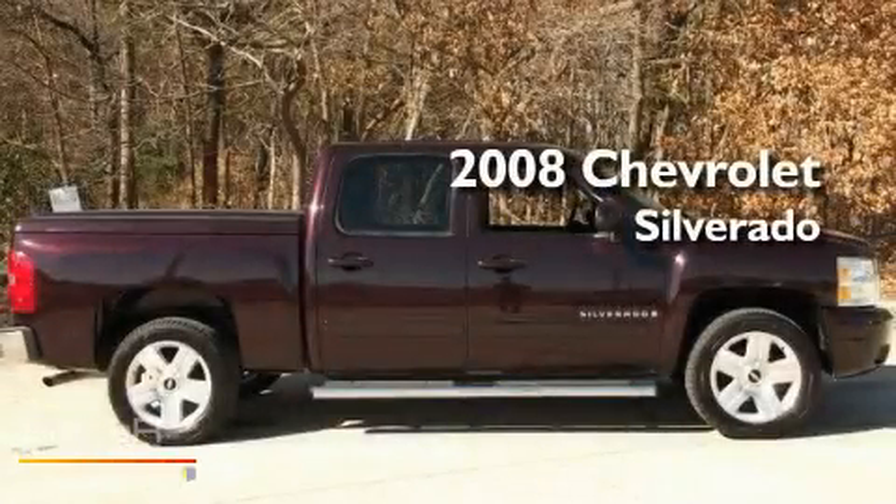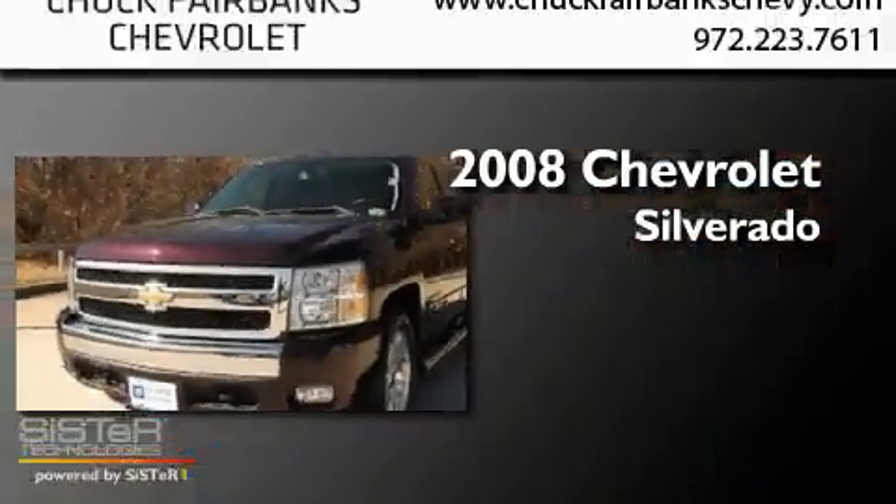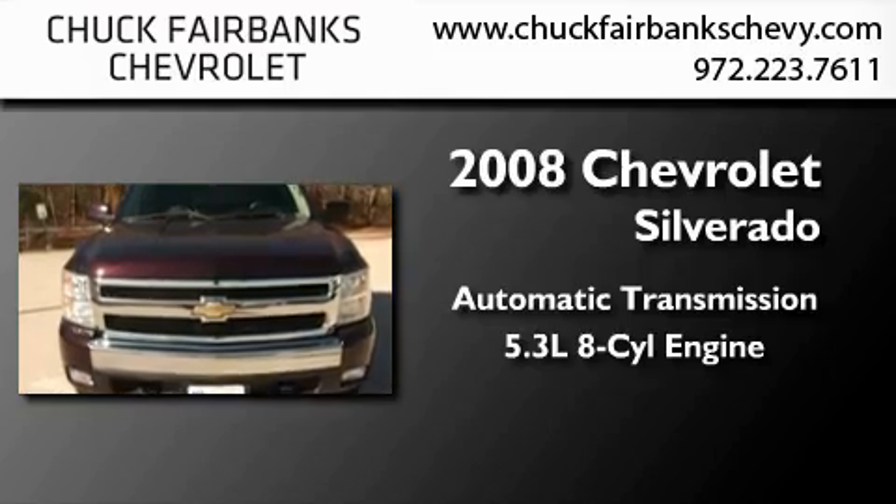This is a certified pre-owned 2008 Chevrolet Silverado. This truck has an automatic transmission and a 5.3 liter V8.